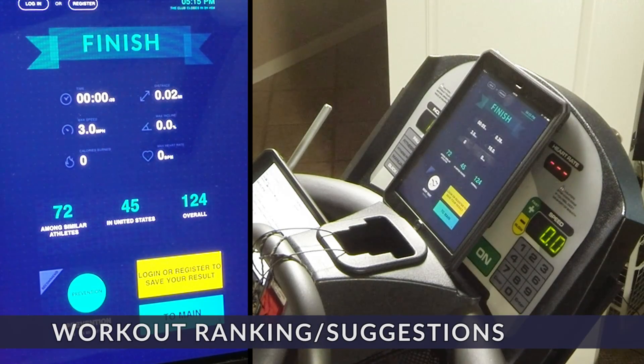When your workout is complete, detailed logs are saved along with some information so you can track your progress. Plus, suggestions are automatically made of new workouts that you might enjoy.